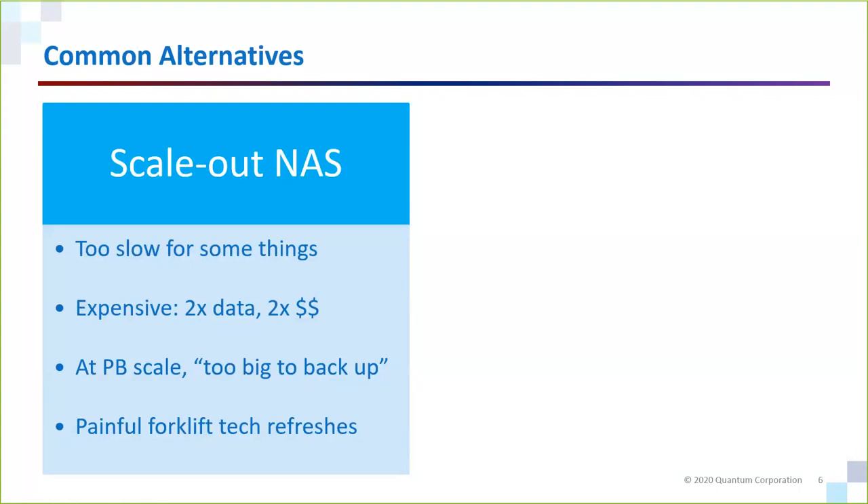There are additional problems with common scale-out NAS platforms. For certain use cases where you need high-speed processing of data, they may not be fast enough. And if you were to buy systems that were fast enough, you couldn't afford to buy enough to store all of your data. Disk isn't cheap — if you double your data and have to buy twice as much storage, that's a linear scaling model of cost. And if you're going to back this up, you've got to spend money on a backup system. When you get to petabyte scale, these systems do become too big to back up. There's not enough hours in the day to protect all that data, and if the majority isn't changing, you're wasting time making copies after copies of it anyway.